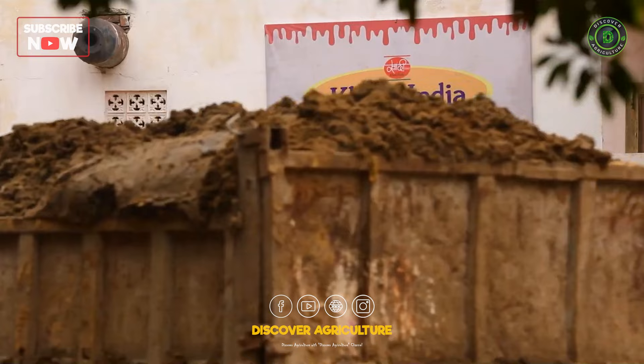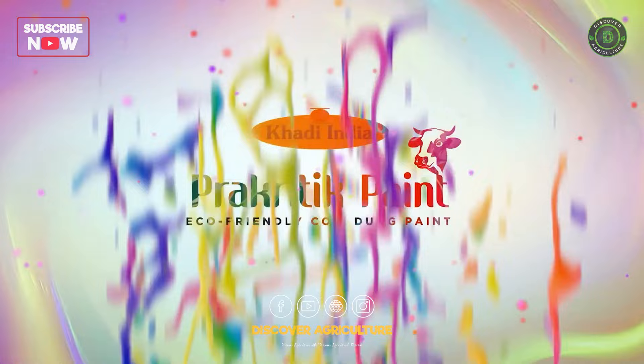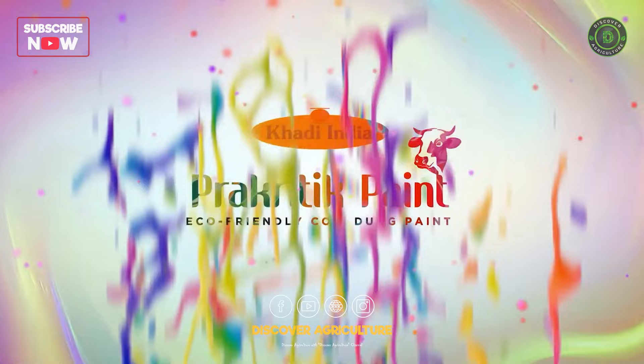The Khadi and Village Industries Commission, KVIC, has dubbed the Khadi Prakritic paint as India's first cow dung paint, which is a unique product with cow dung as its primary raw material.